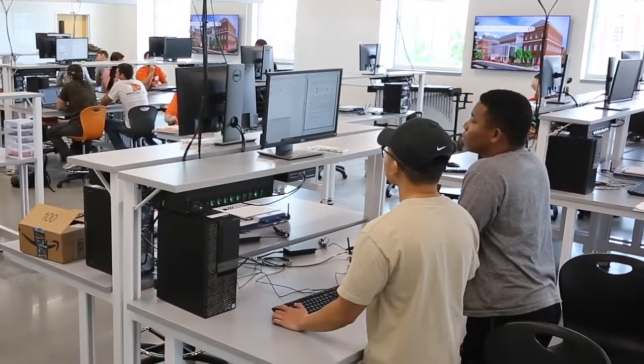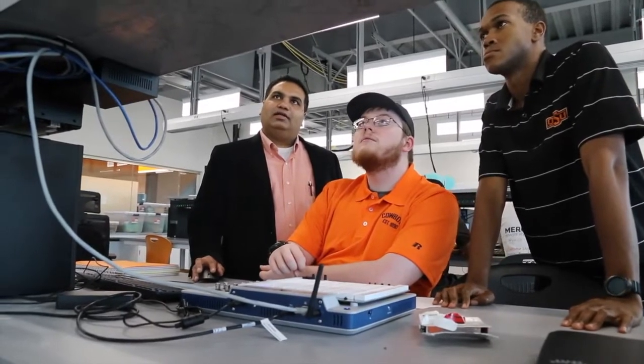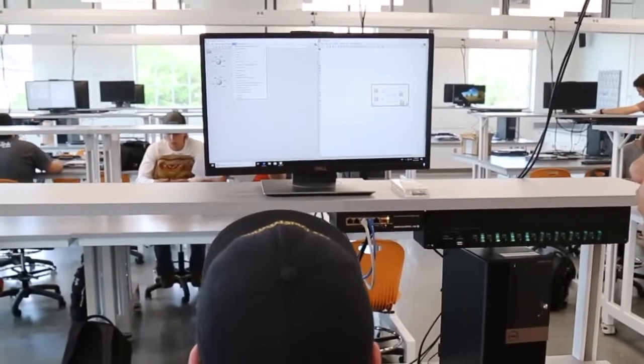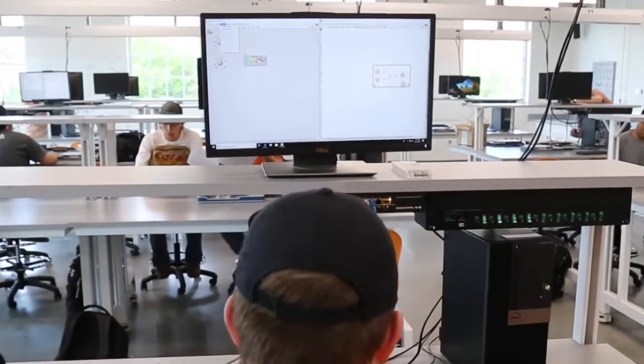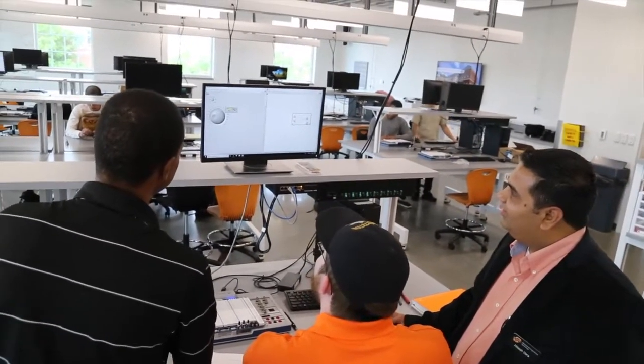They can be in engineering or engineering technologies as well. We also have architecture students working in there, so they actually fabricate models and so forth, and they'll be part of our teams. They often bring the design component to us as well. We see engineering technology is a big part of this — we have almost 800 students in engineering technology, as well as 3,000 in engineering. All of them will be part of the ingrained education that you get at Oklahoma State's College of Engineering, Architecture and Technology.